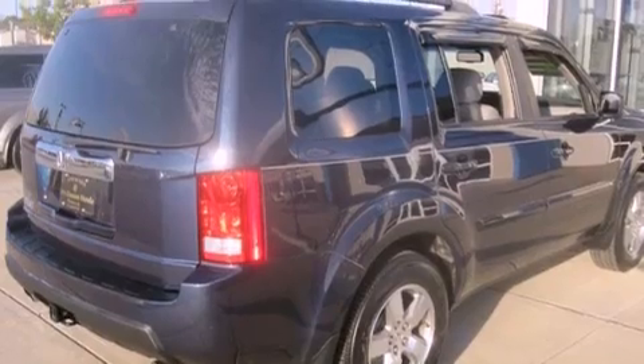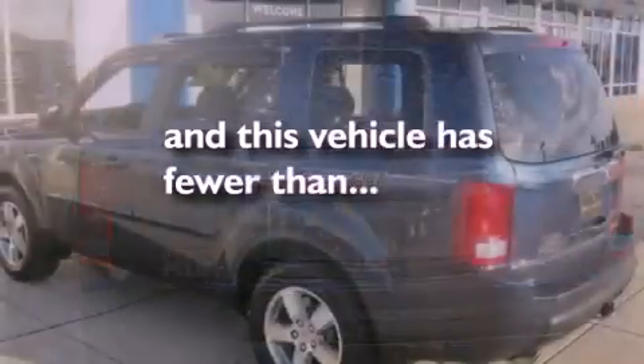Additional features include 17-inch alloy wheels, a low tire pressure indicator, and heater vents for rear seat passengers. This vehicle has fewer than 26,000 miles on the odometer.